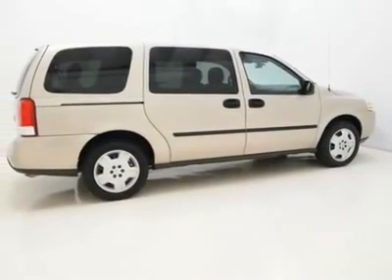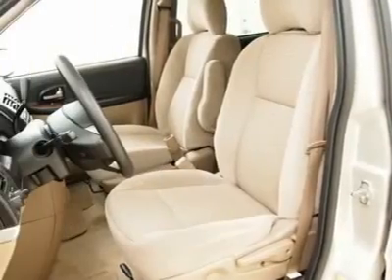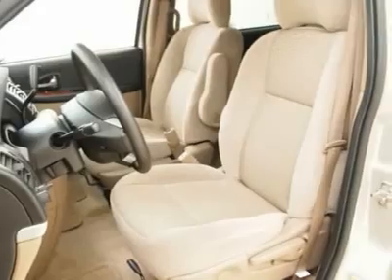It scored the top rating in the IIHS frontal offset test. New Car Test Drive said: fit, finish and build quality rank with the best in class. Value conscious buyers will find the Uplander tough to beat.